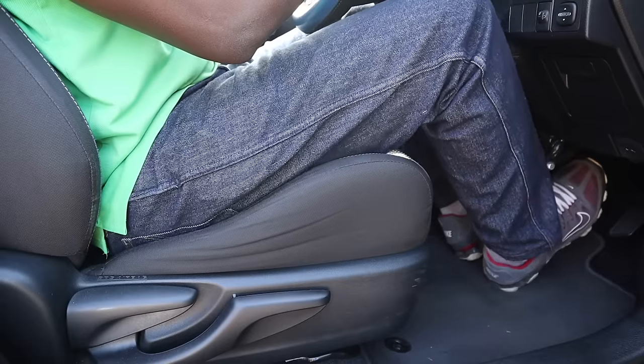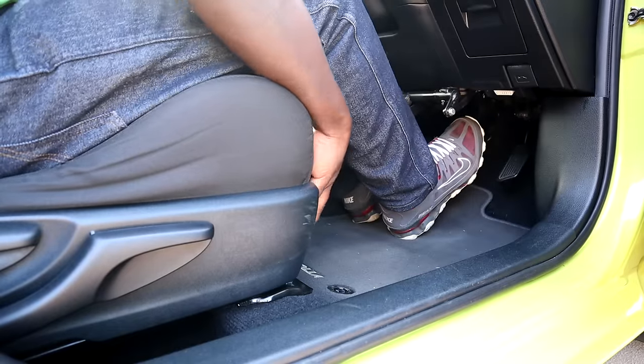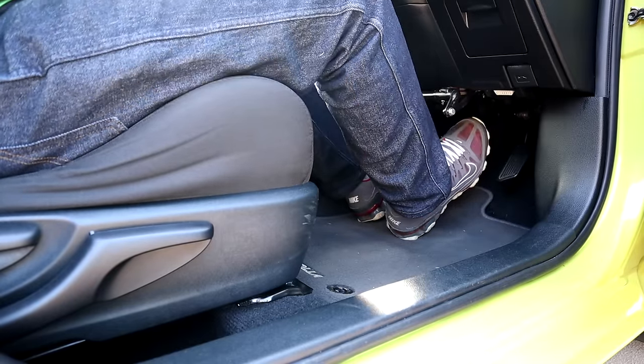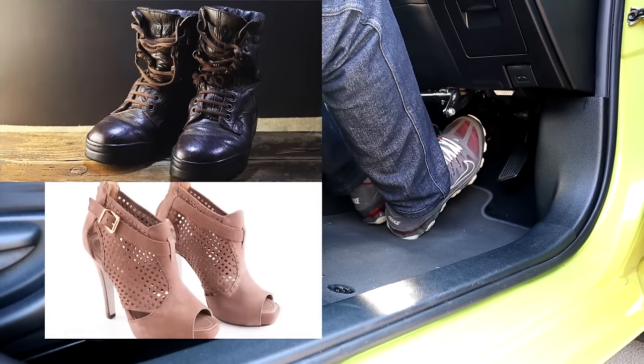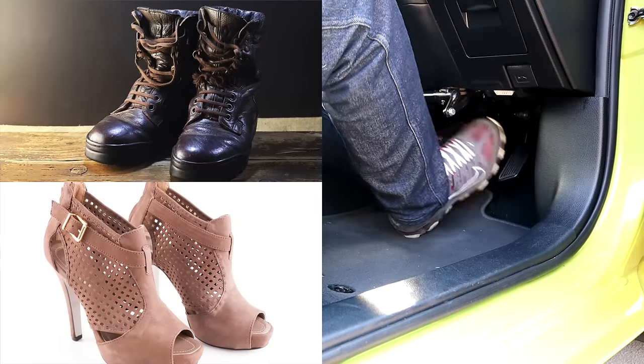We also want to pay attention to the shoes we are wearing, as we want to feel the pedals when pressing the brake pedal, the accelerator pedal, or the clutch pedal if driving a manual transmission. Shoes like boots or high heels are not recommended for driving, especially for beginner drivers.